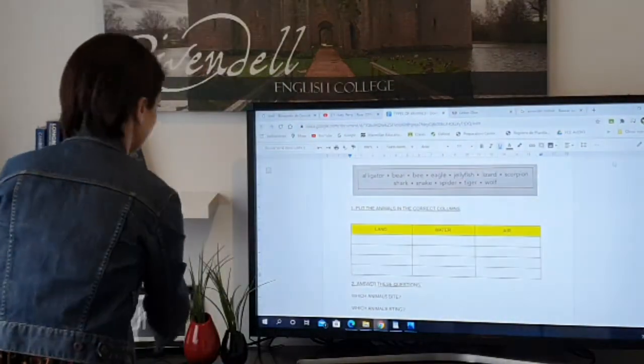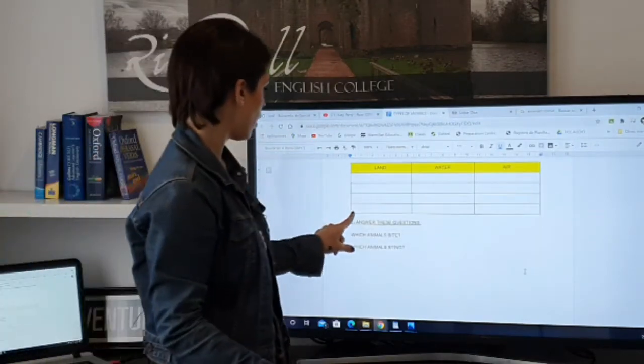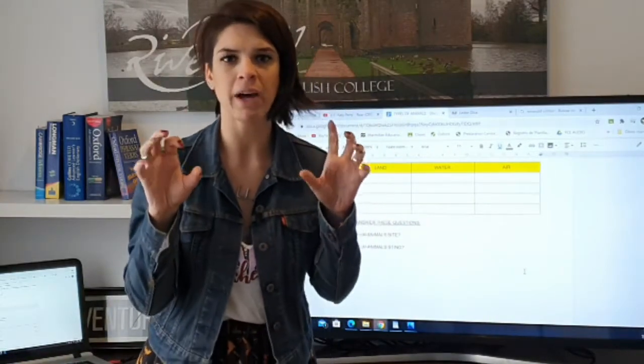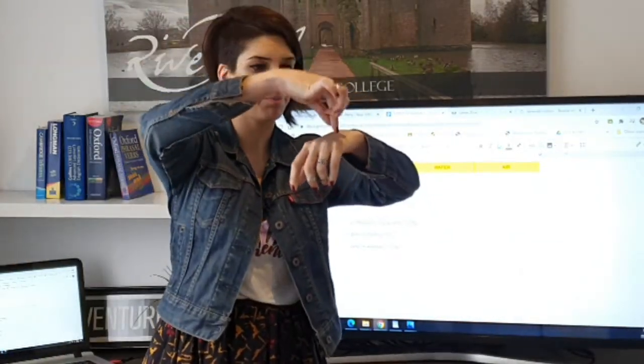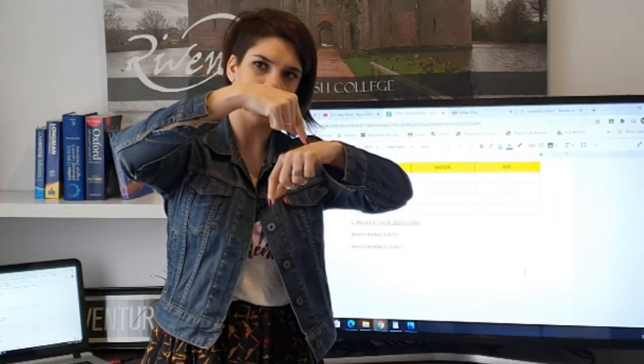And then we have two questions. Which animals bite? When I say bite — this is to bite. And sting — for example, a mosquito picks you — ow — this is to sting. So we bite and we sting. Which animals bite? For example, an alligator bites. And which animal stings? I think the scorpion stings.